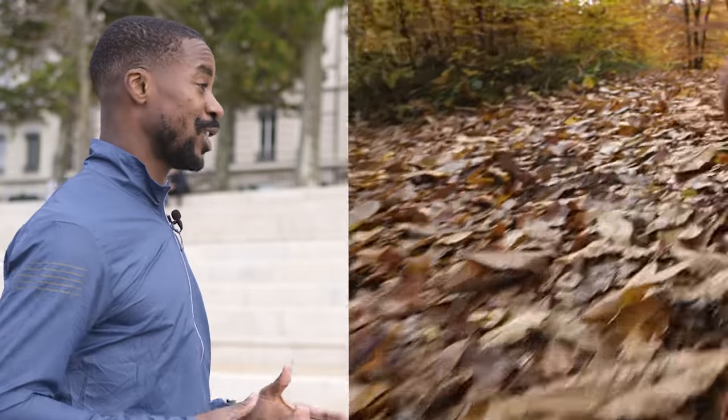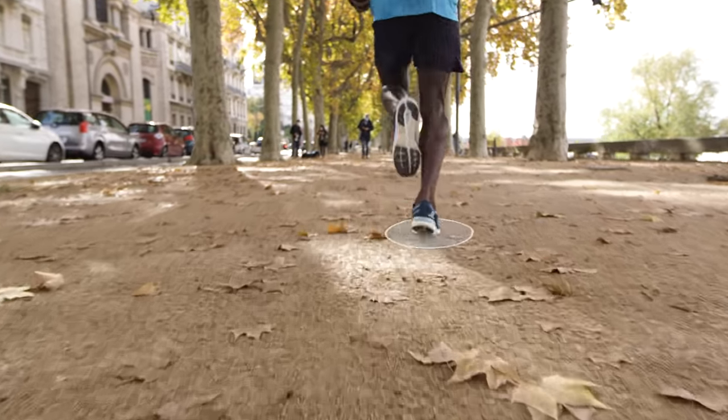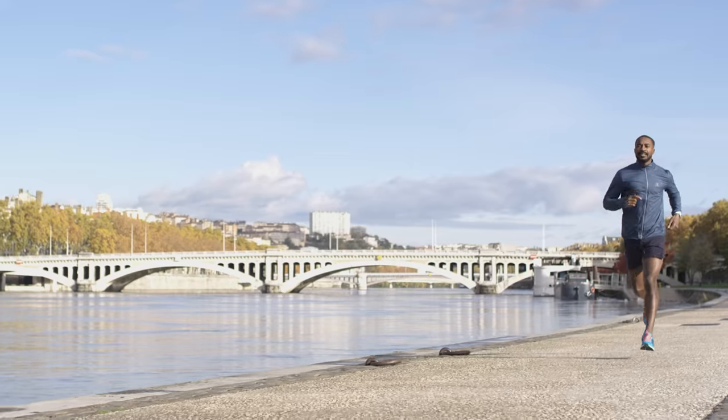Your natural stride is what's best for you. So if you're not getting injured, don't change a thing. But if you do have pain that won't go away or repeated injuries, go see a sports medicine specialist who can analyze your form and suggest changes — for example, in shoes.